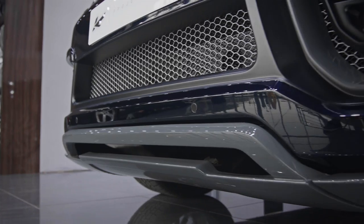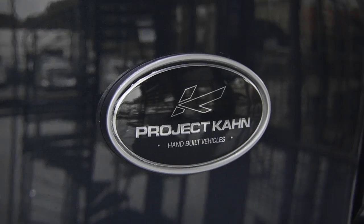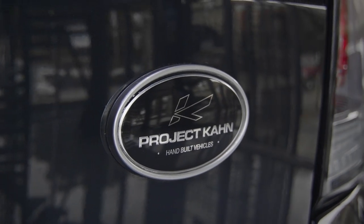All around there are beautiful colour coated details and Kahn branding which serve to set this apart from anything else on the road.